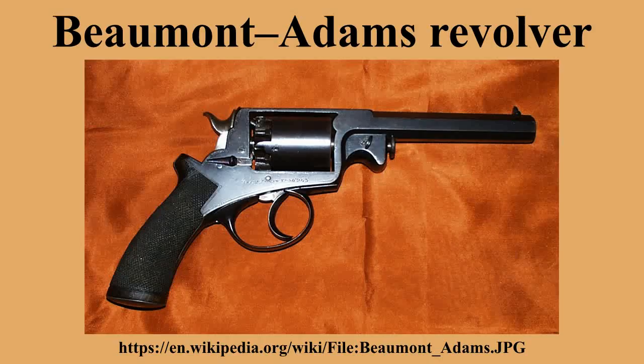It was the first true double-action system. Beaumont was granted a US patent on 3 June of the same year. At that time there was intense competition between Adams and Colt, which was rapidly expanding its sales and had opened a London factory competing with the British firearms trade, manufacturing firearms with interchangeable parts. The older 1851 and 1854 Adams revolvers were self-cocking, also known as double-action.